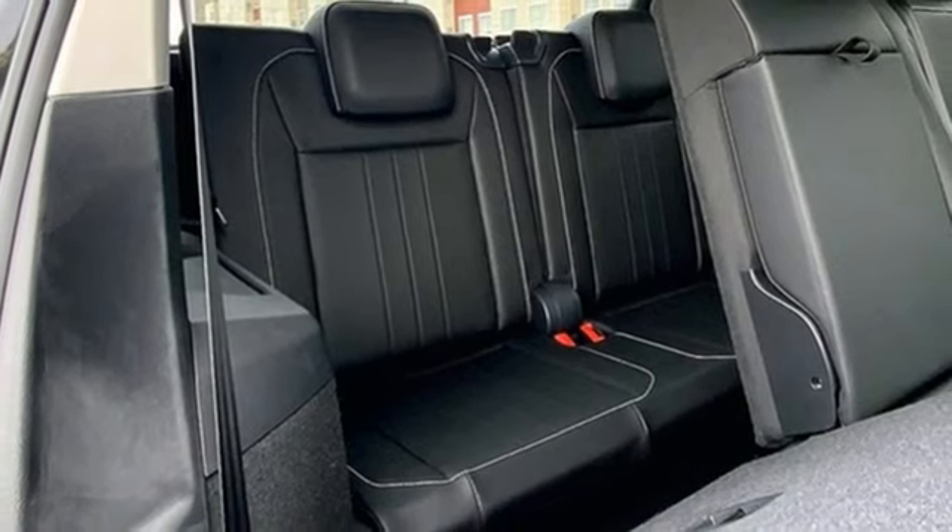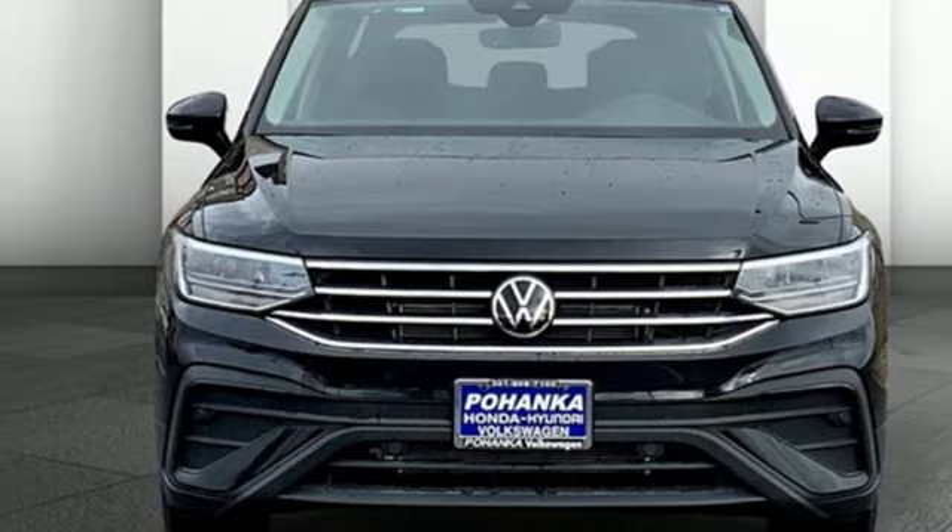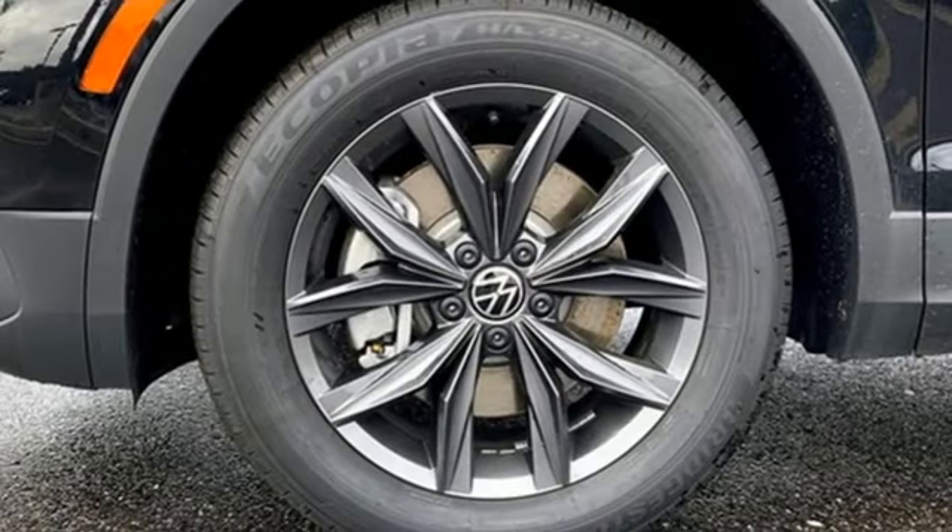Wi-Fi hotspot. External memory control. Aluminum wheels. Inductive device charging. And automatic transmission.